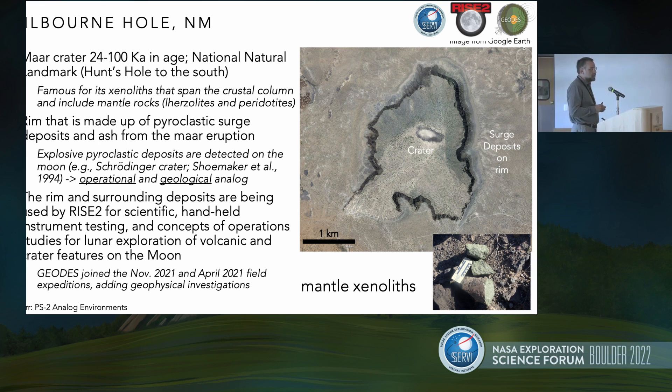Kilbourne Hole in New Mexico is an example of one of these MAR volcanic events. The exact age is somewhere between 24,000 and 100,000 years. This is actually a natural landmark designated fairly recently. There's another MAR crater just to the south called Hunts Hole. Kilbourne Hole is famous for the xenoliths found all over the rim of the crater. The rim has a pyroclastic surge deposit at its base, with ash deposits above. These explosive deposits are not dissimilar from deposits detected on the moon — some people have inferred that certain pyroclastic deposits on the moon might be formed from a MAR volcanic type of process.